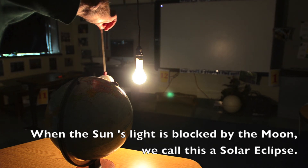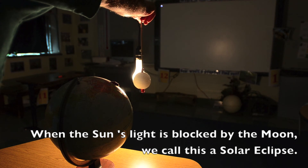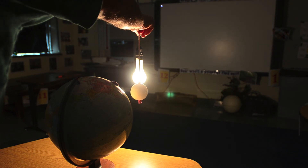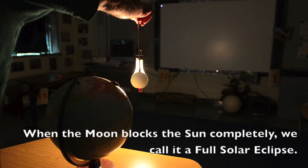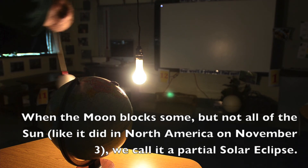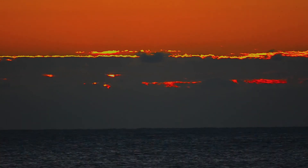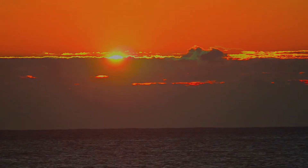When the sun's light is blocked by the moon, we call this a solar eclipse. When the moon blocks the sun completely, we call it a full solar eclipse. When the moon blocks some but not all of the sun, like it did on November 3rd, we call it a partial solar eclipse.